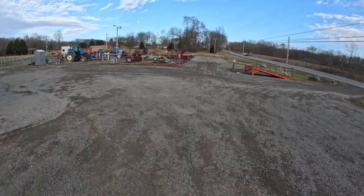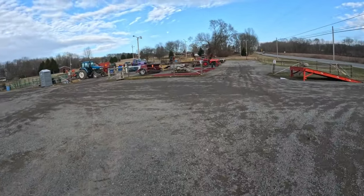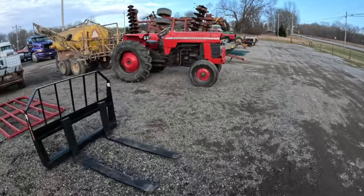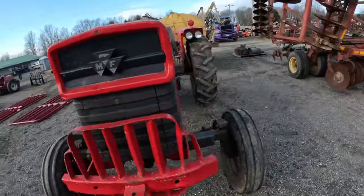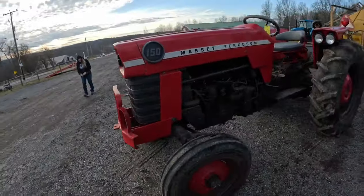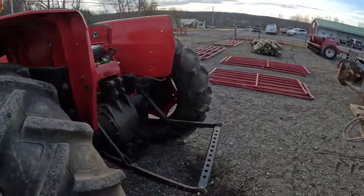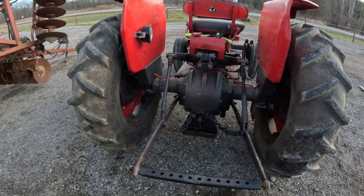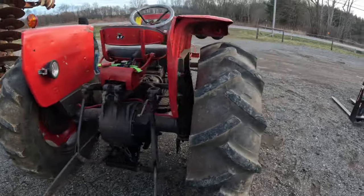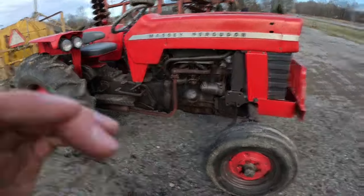Alright, got that stuff dropped off. We'll have a look around and see what they got. A Massey 150 gasser — it's got pretty decent rubber on it. No remotes, no draw bar. Nice little tractor, though. Curious what that one brings.